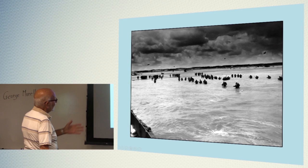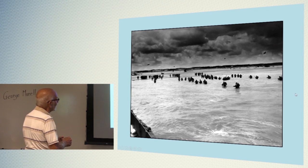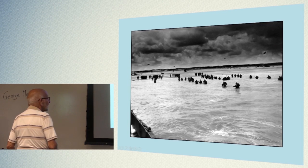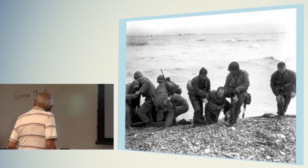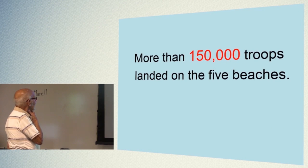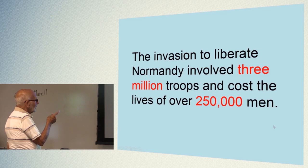Look how far away they are — a machine gunner up there could probably kill all of them. They're just helping the men get to the beach; once they hit the beach they'd help them, because they were exhausted and sometimes wounded. We showed you where they landed on the five beaches. It says here it cost the lives of 250,000 men, this Normandy landing.